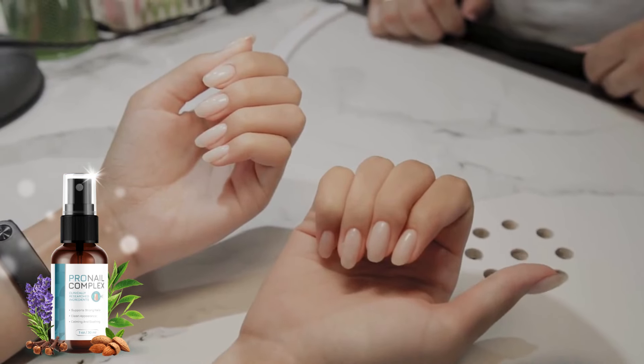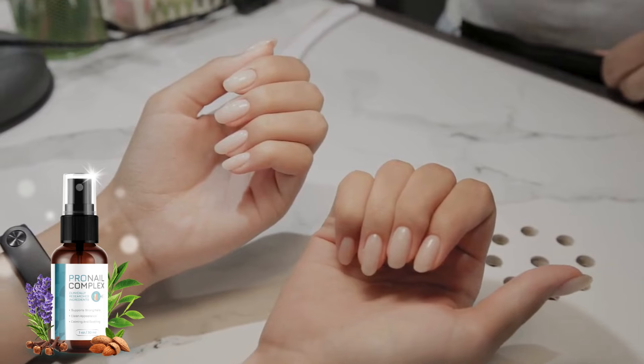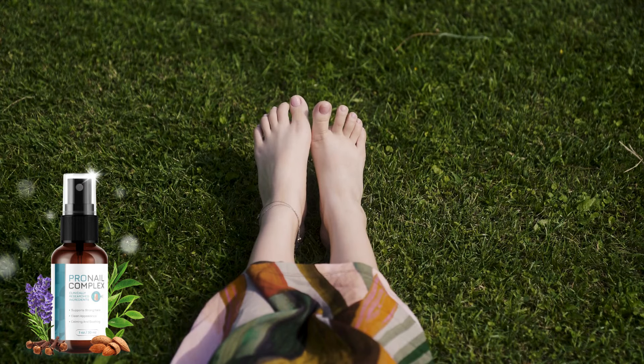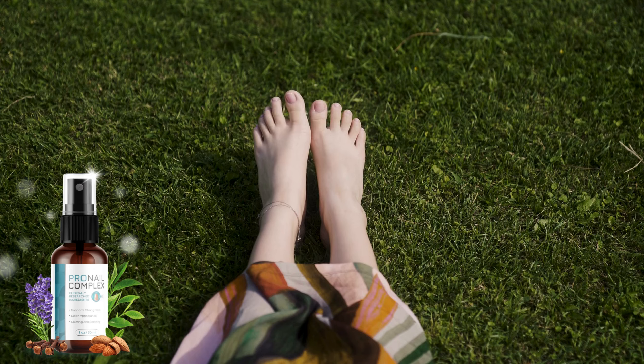Remember, strong and healthy nails are crucial for your overall well-being. With Pronail Complex, you can welcome a brighter, fungus-free future. Follow the recommended treatment regimen, applying every night after bathing for three to six months, and see your nails undergo a remarkable transformation.